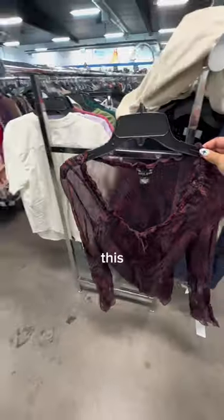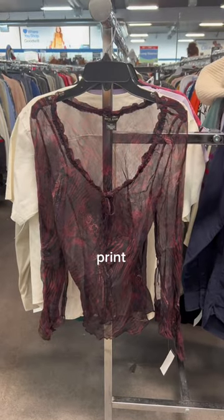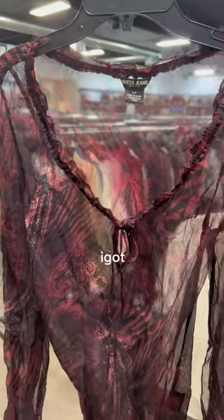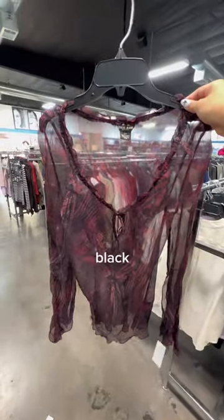The next top that I found was this beautiful Guest Jeans top. It almost featured like a zebra print on it, and it was completely sheer with bell sleeves. I feel like this top is screaming whimsigoth, and I'm already imagining wearing it with a black maxi skirt.